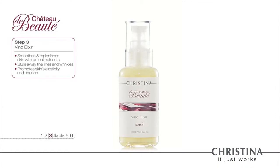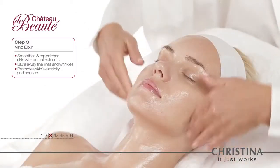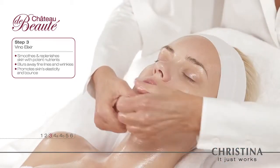Step 3: The Veno Elixir. Just as the mythical potion is believed to grant eternal youth, Christina's Elixir rejuvenates the skin, dimming unwanted lines and wrinkles.